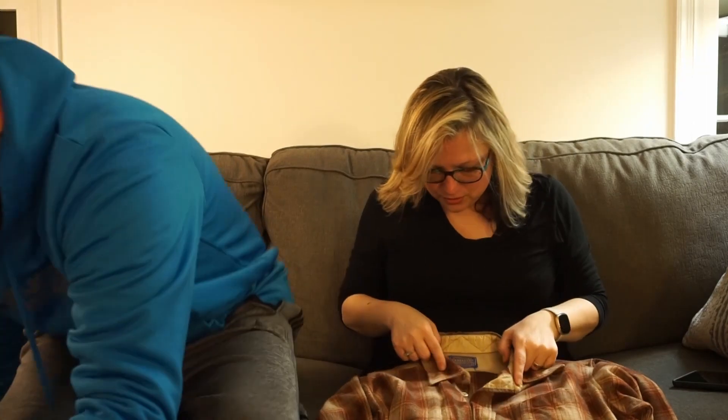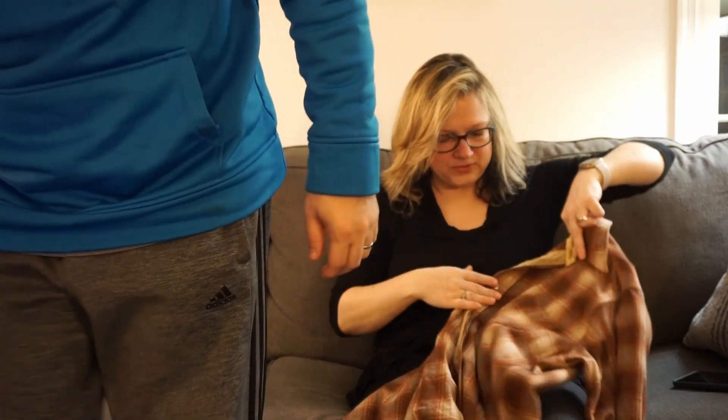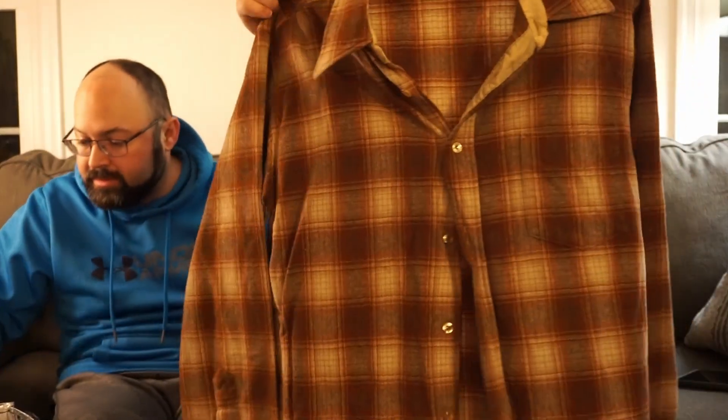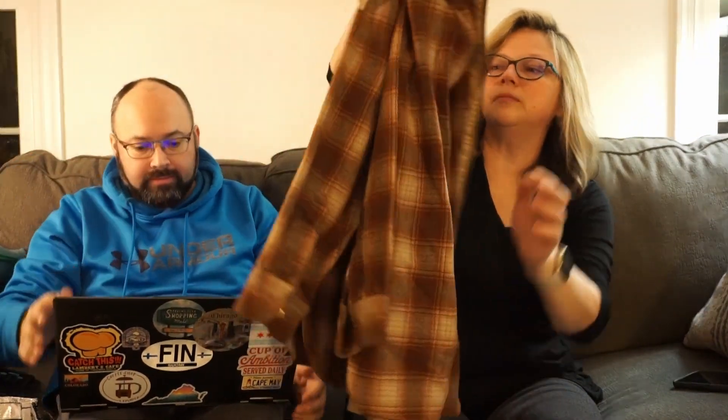Here's another Pendleton - a wool plaid shirt. I'm not seeing any moth damage just right off the bat, pulling it up to the light. I'm not seeing anything. Made in the USA, size large - that's really good. That's probably a fifty to seventy-five dollar shirt is my guess. Does it have all the buttons? Yes! That's one bag down.